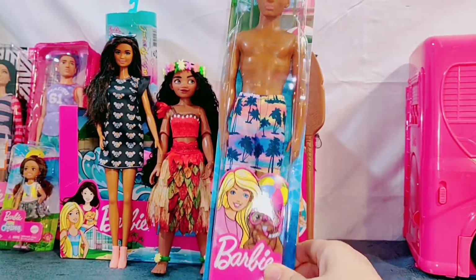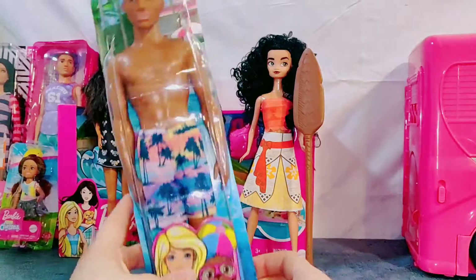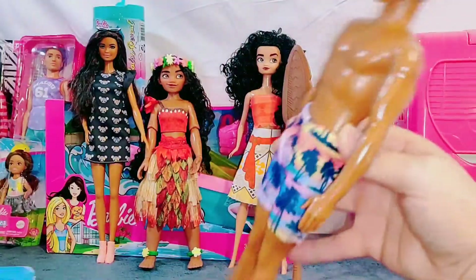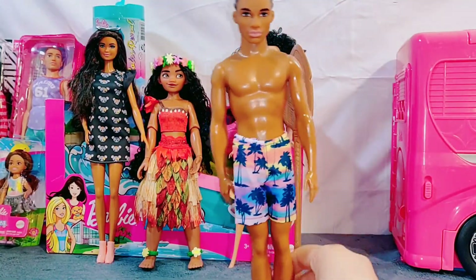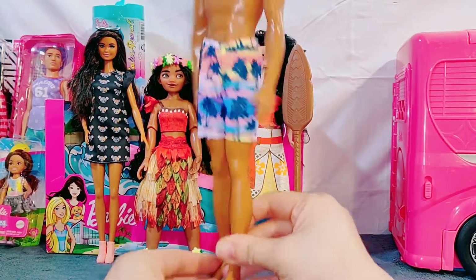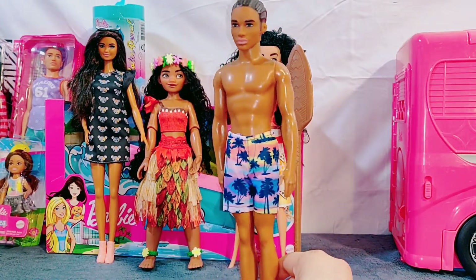This guy is a beach Barbie doll and he looks like he's ready to go to the beach — maybe go boating, maybe go surfing, swimming. Tune in to find out.